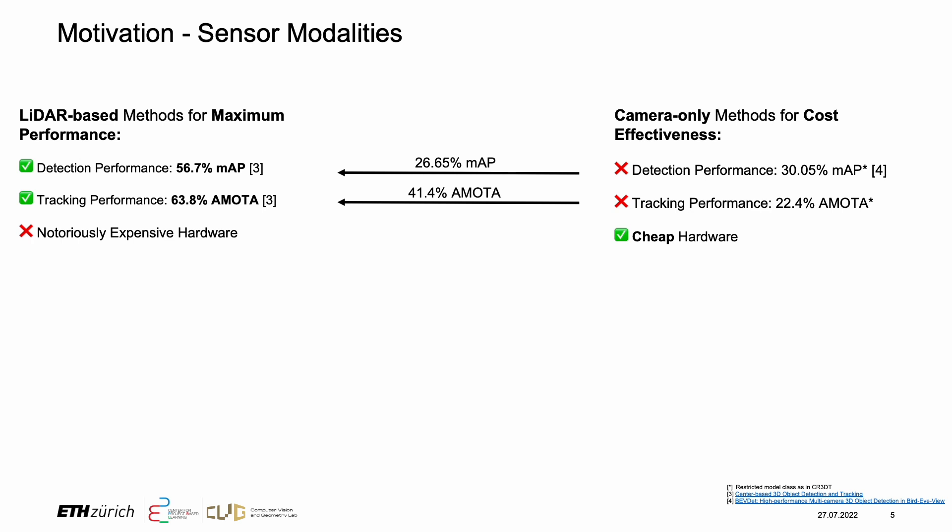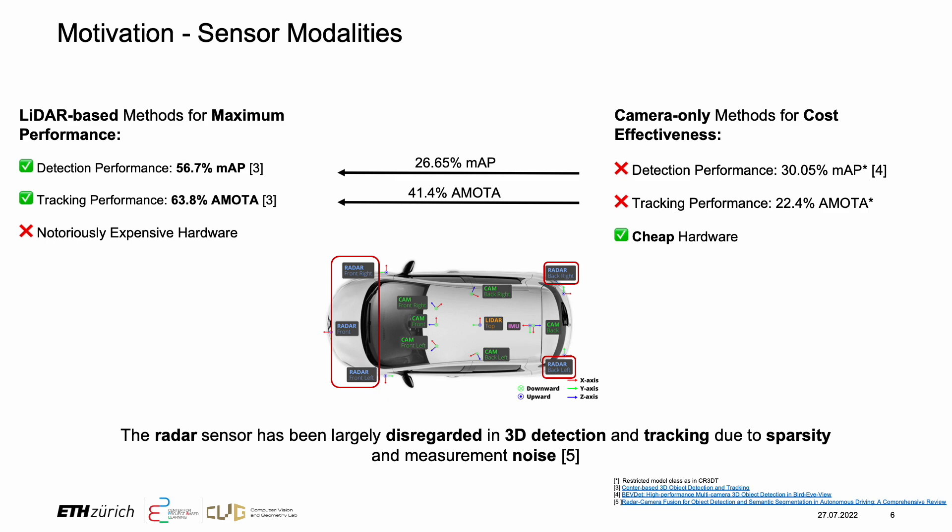From this, a clear performance gap in 3D detection and tracking is visible. In this work, we aim to bridge the performance gap by leveraging the radar sensor modality.